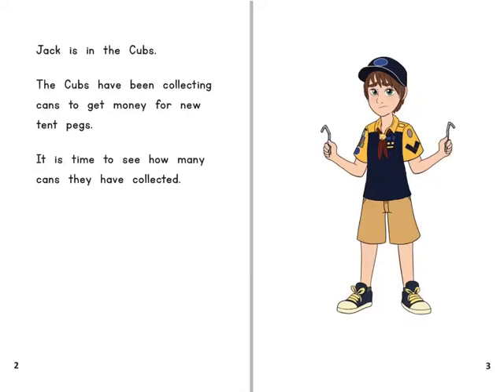Jack is in the cubs. The cubs have been collecting cans to get money for new tent pegs. It is time to see how many cans they have collected.